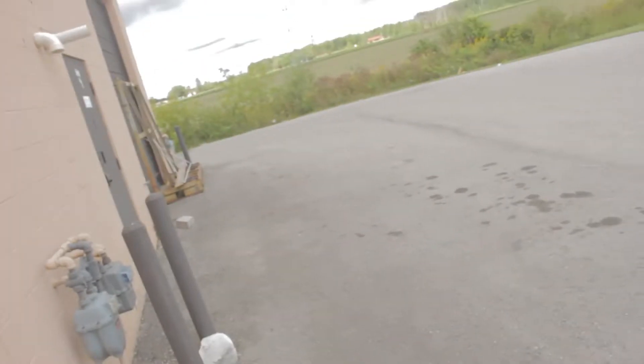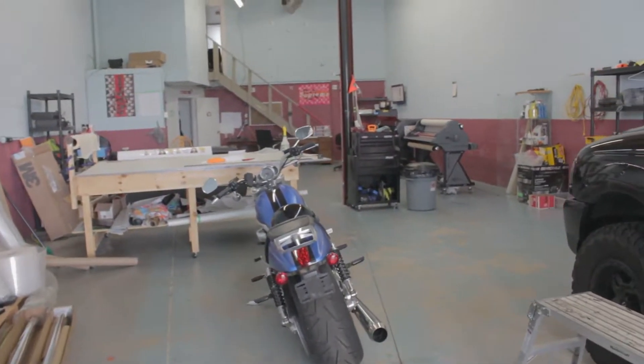Once again, I'm at Paradise City Customs — I'm behind their shop right now. And this bike looks insane.